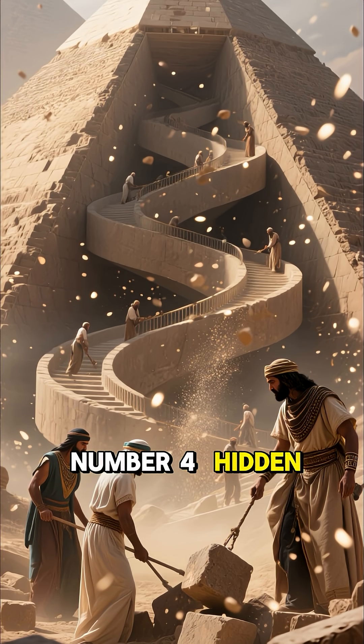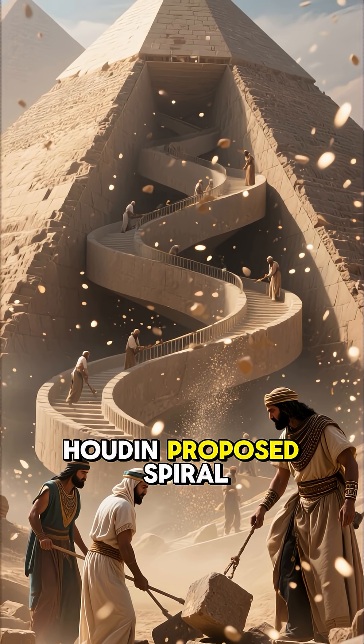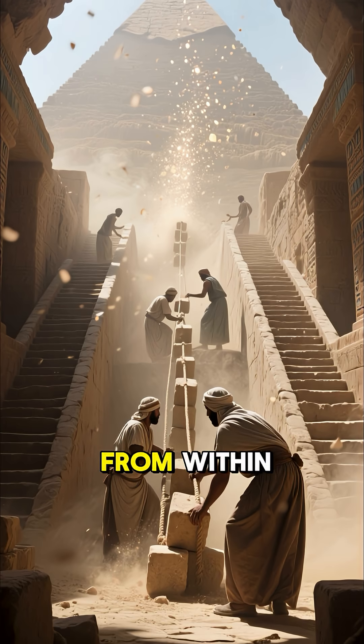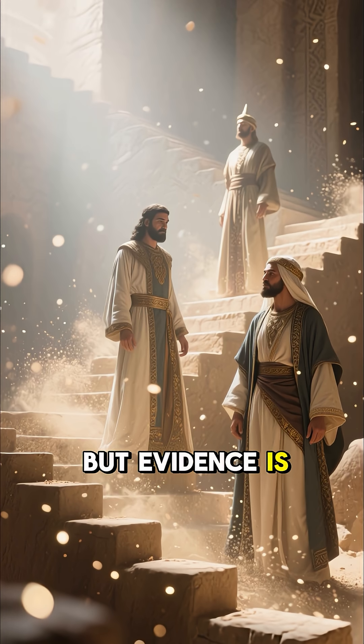Number 4: Hidden Internal Ramps. Architect Jean-Pierre Houdin proposed spiral ramps inside the pyramid. This let workers pull blocks up safely from within. Simulations show it is possible, but evidence is limited.